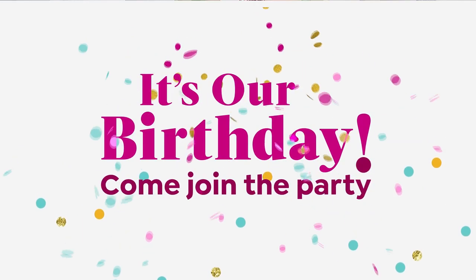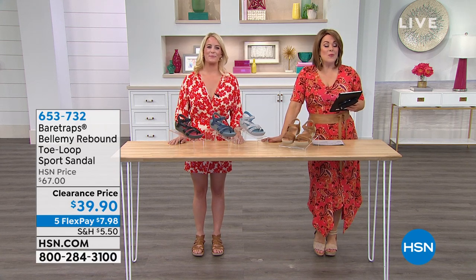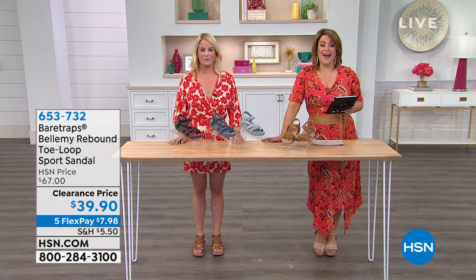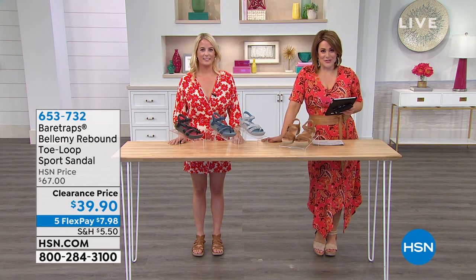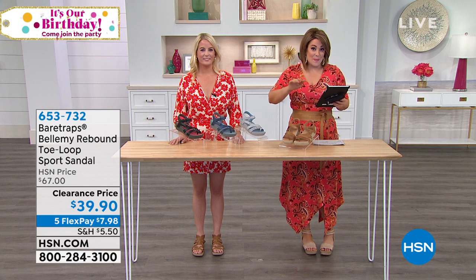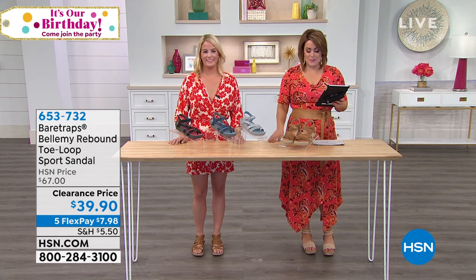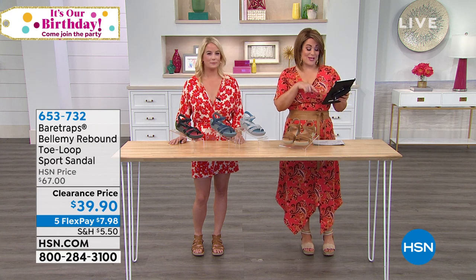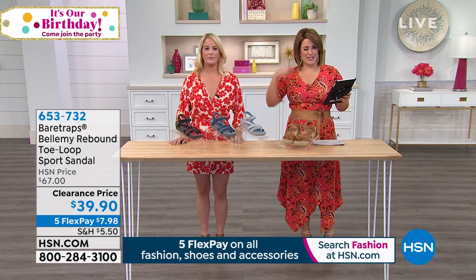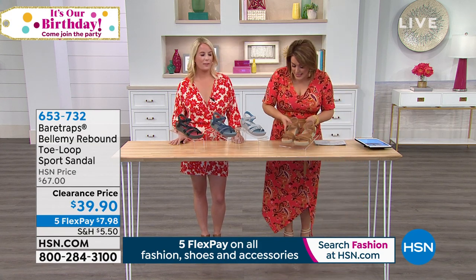Welcome back — we are talking shoe shopping. My name is Leslie and Grace Hudson is our brand ambassador for Bear Traps. It's our birthday month so it's a party and you're invited. With shoes, fashion, and accessories today we have five flex, but that goes away tonight at midnight — today is the last day for that five flex on all your fashion goodies. We're moving on in this hour, live simulcasting on Facebook.